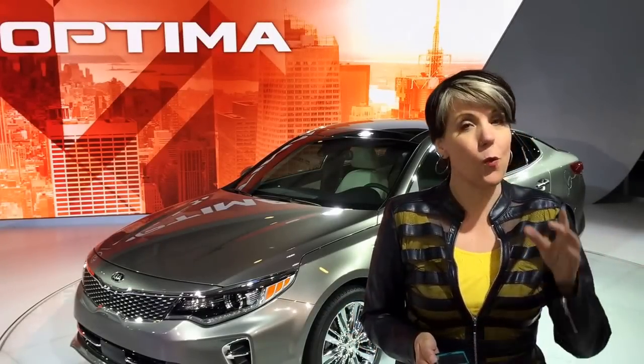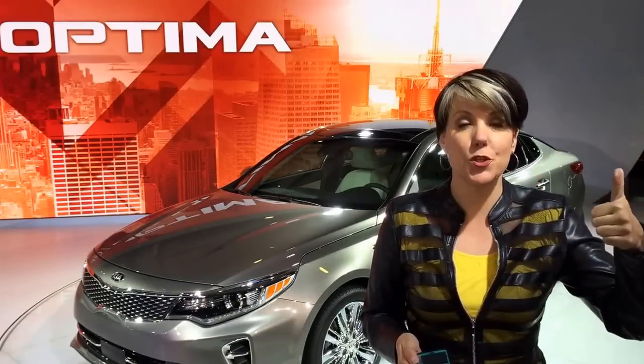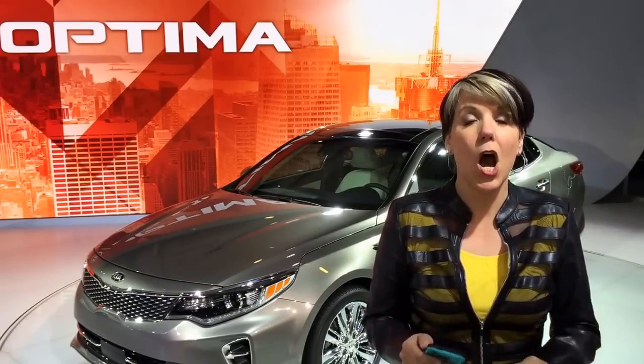Hey everyone, Emmy Hall for TFL Car. We're here at the 2015 New York Auto Show. Now, you all know the drill by now — these are one-take wonders going right up to YouTube. So this is a really quick take on the 2016 Kia Optima.